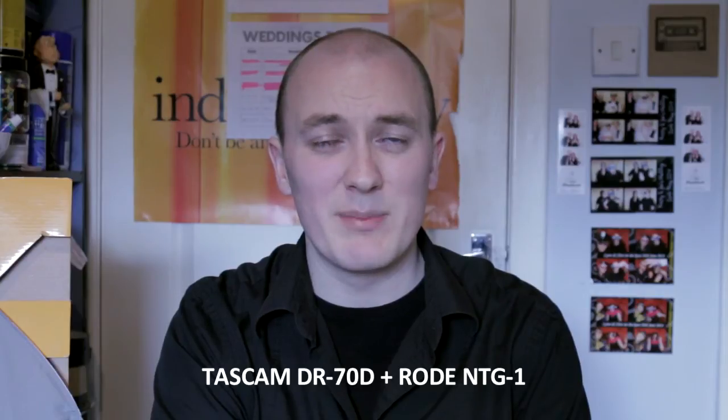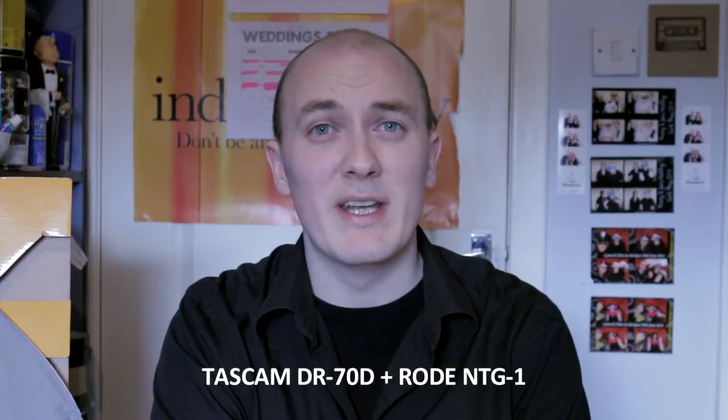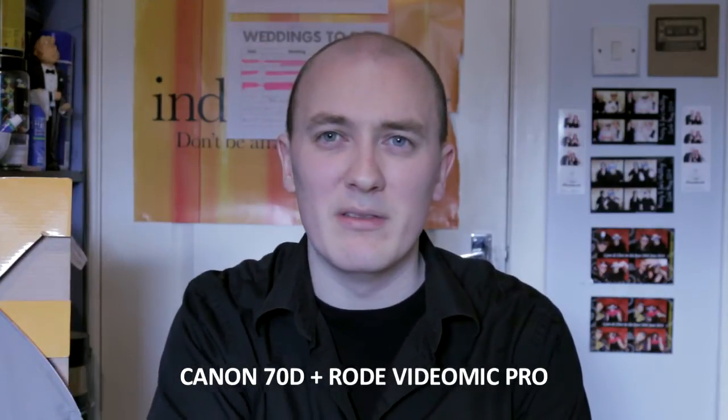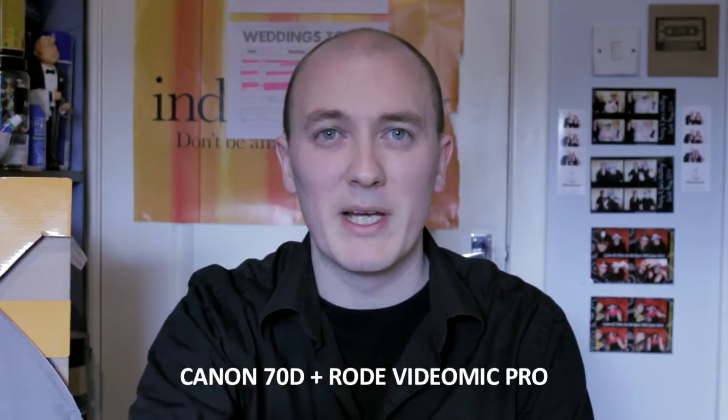I suppose the comparison is a bit unfair because the Rode VideoMic Pro is not as close to me as the Rode NTG1 is currently, right above my head. But I don't have time to set up both of them up here and I don't have a big extension cable for the Rode VideoMic Pro to go back into my camera.